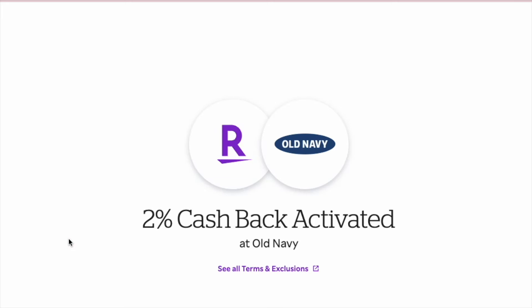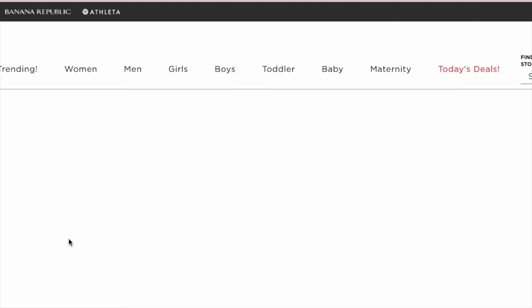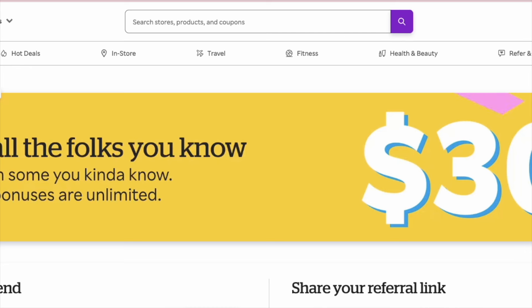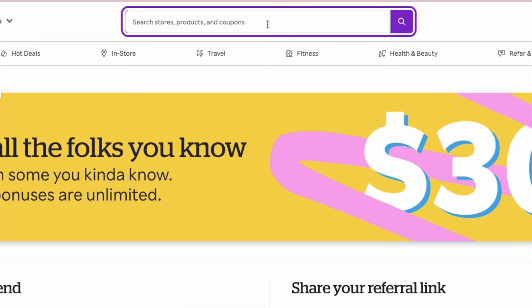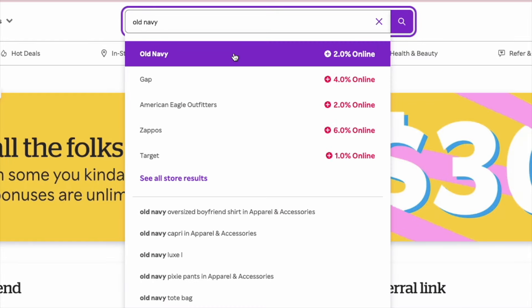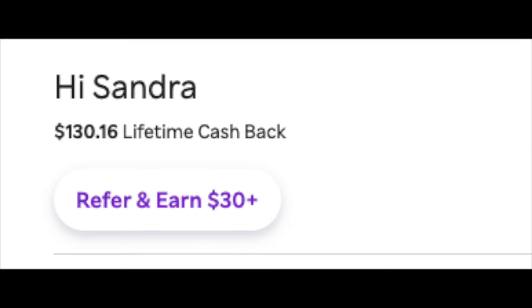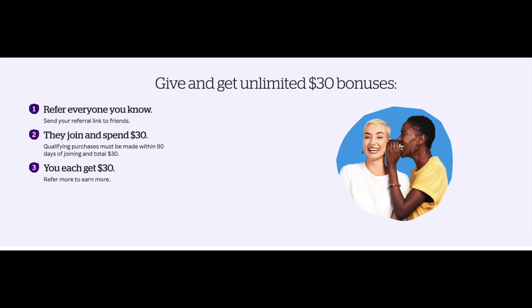For example, I shop at Old Navy a ton for my family. Every bit of money I spend through Rakuten, I get a percentage back. Right now with Old Navy I'd get back 2%. One of my favorites is buying pet supplies at PetSmart — you go to the Rakuten app, type in the store, and it tells you what percentage you'll get back. This year I've already gotten back $130, which is awesome because I was going to shop there anyway.